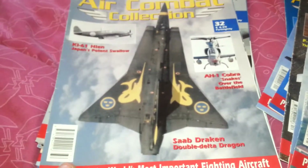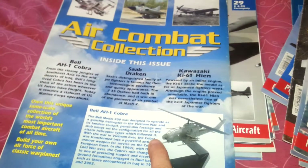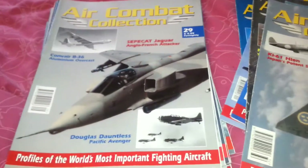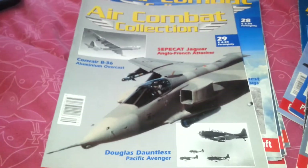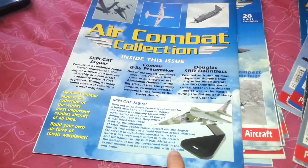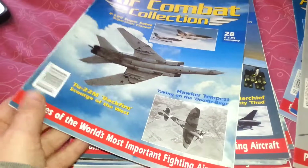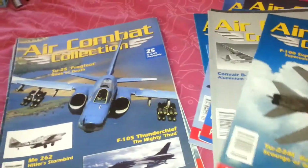Issue 32 is the one with the helicopter — the Bell AH-1 Cobra. So they did planes, helicopters, modern aircraft, old aircraft — quite a diverse collection of models. Issue 29 was the SEPECAT Jaguar — a nice model. Issue 28 featured the Hawker Tempest, a nice World War 2 one.